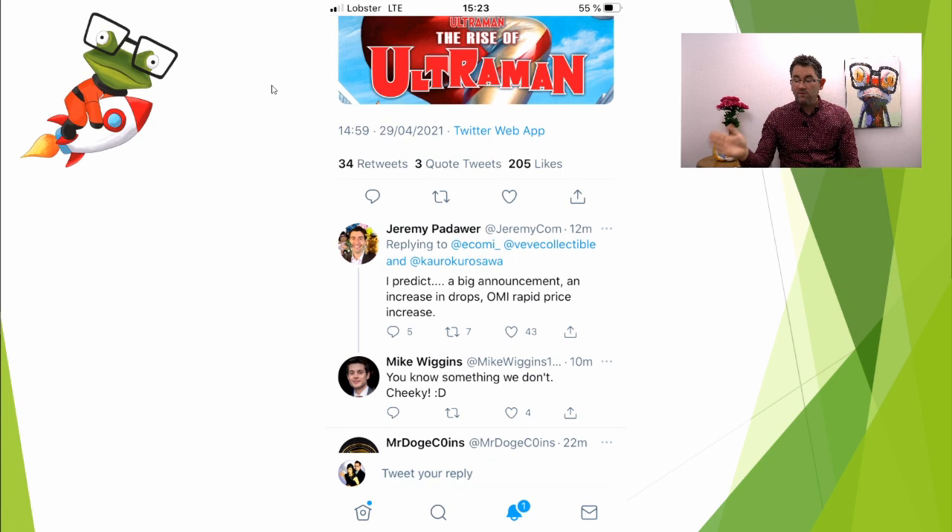Let's move on to the other monitor. The first thing is: just before the drop happened, this was tweeted. The tweet said that there are 31,800 additions for sale and asked how many OMI tokens will burn in 24 hours — obviously talking about the burns when 10% of all NFT sales are burnt. Incidentally, this guy Jeremy Padawa tweeted: 'I predict a big announcement, an increase in drops, an OMI rapid price increase.' He is actually part of the team essentially for iComi, and he may have some inside information.